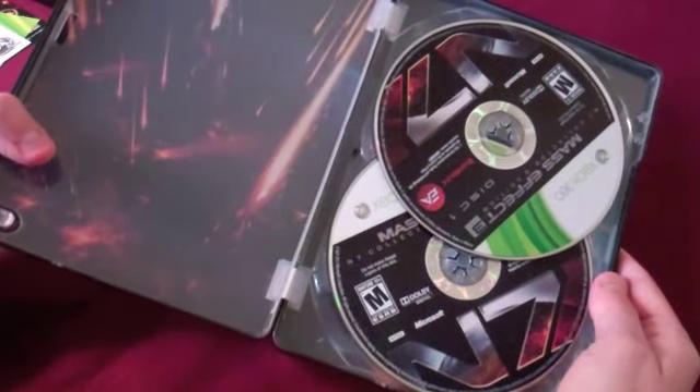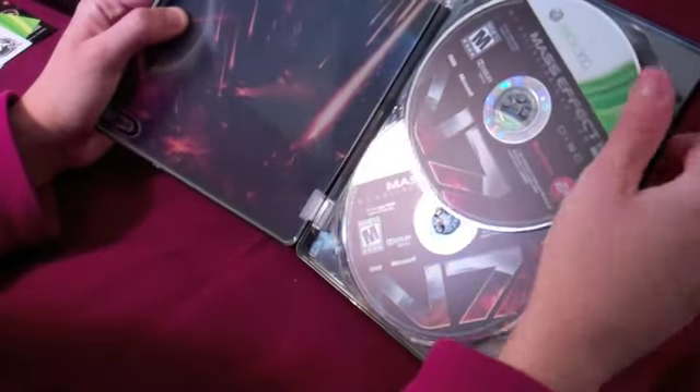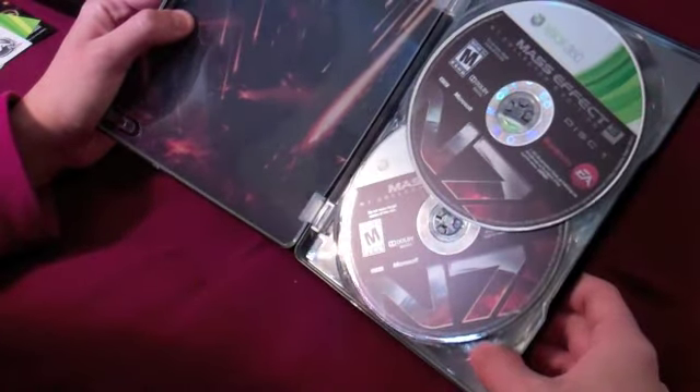There it is — two discs. Beautiful, beautiful, beautiful. Can't wait to play this.